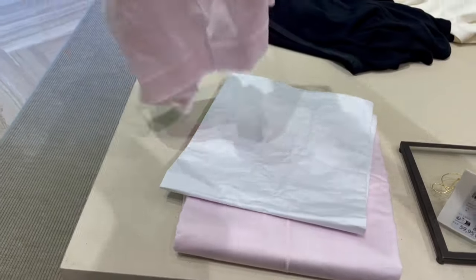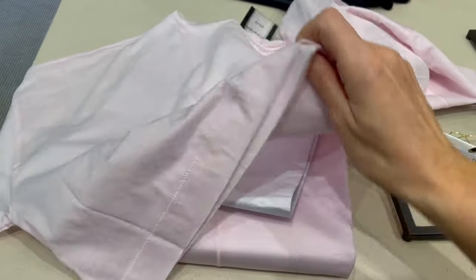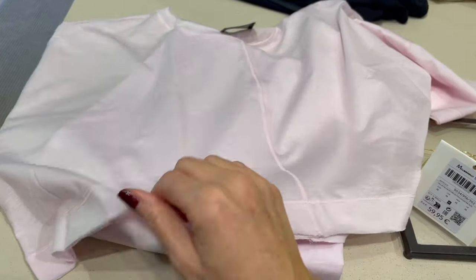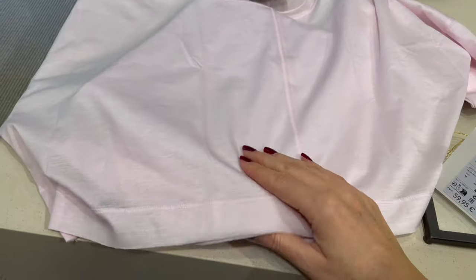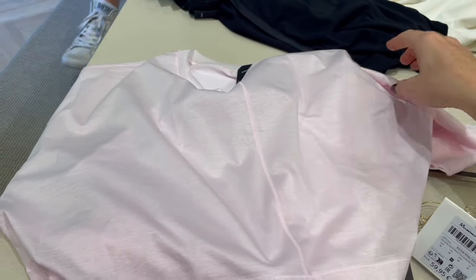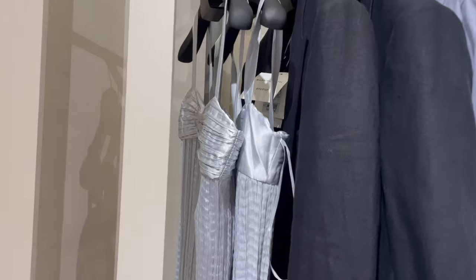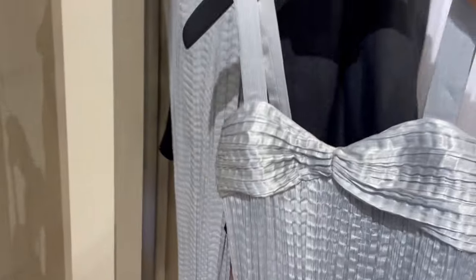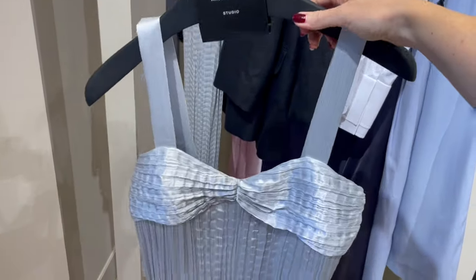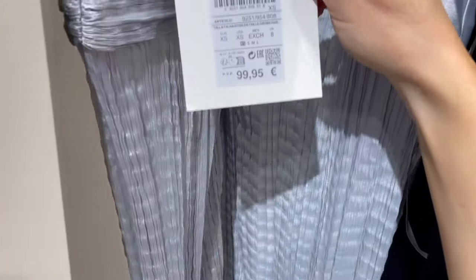Here's a cute baby pink crop t-shirt. It's very short — I'd love it if it were longer — but the fabric is amazingly soft and the color is so pretty. The price is €39. And here's a stunning evening dress — perfect if you have a wedding or event. It's a blue-silver mix with a shiny fabric — it looks so stunning, and it's €99.